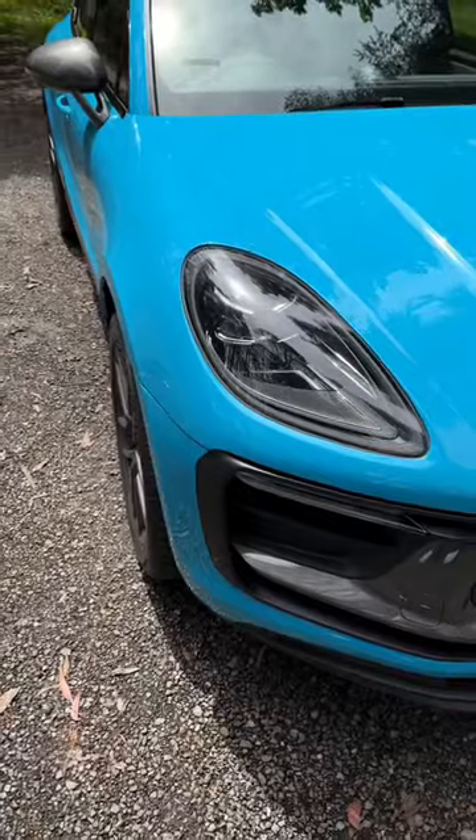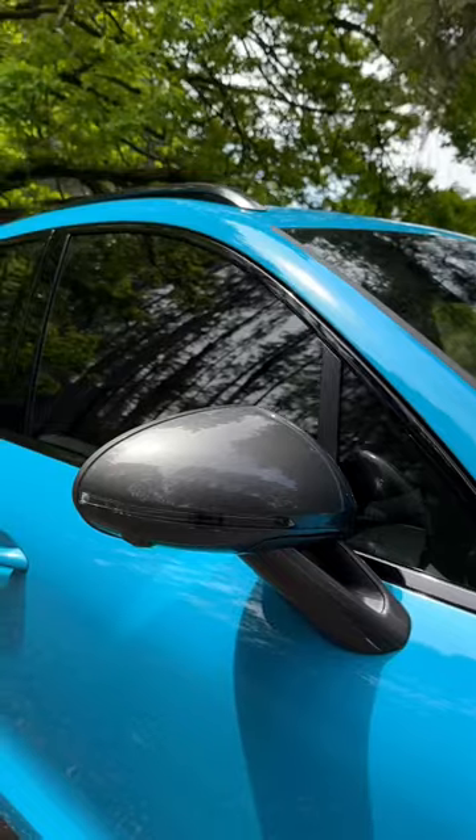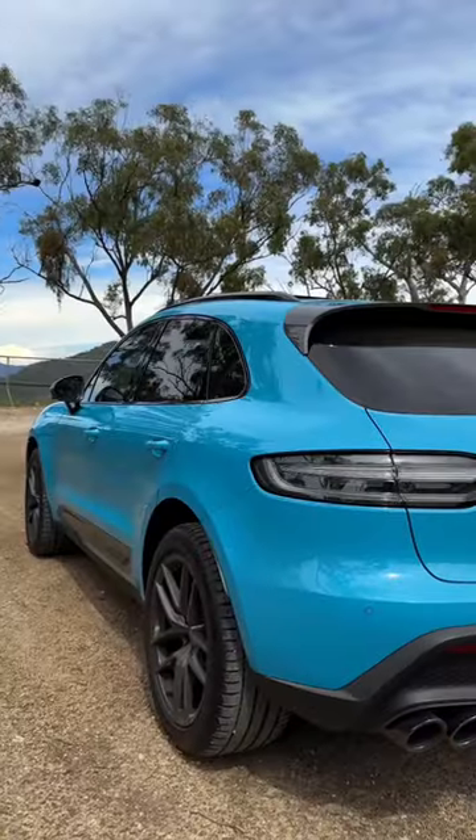Because it's the T, it features agate grey exterior accents which complement the blue nicely. It has Macan S wheels, gloss black exhausts, and we optioned clear taillights to match the grey accents.